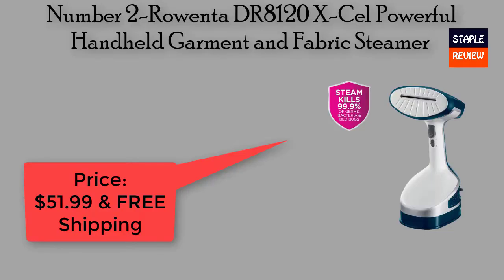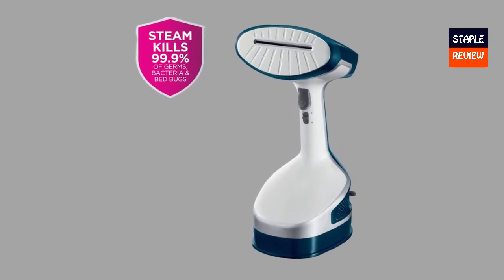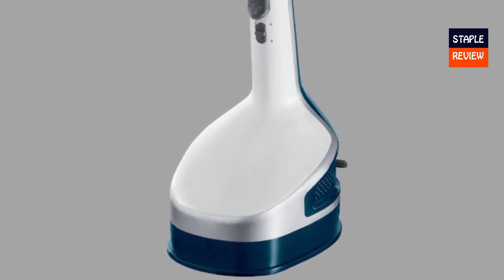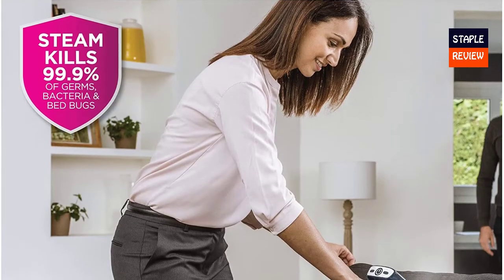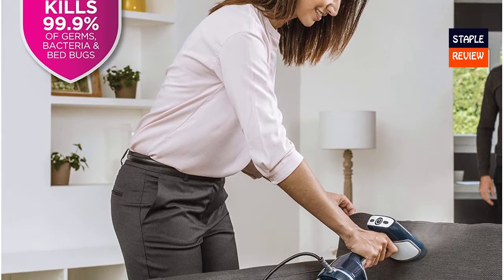Number two: Rowenta DR8120 XL Powerful Handheld Garment and Fabric Steamer. Price: $51.99 with free shipping. Fast and powerful — 1600 watts of power with 26 grams per minute of steam, and ready to use in just 40 seconds. Steam your clothes in no time. Kill 99.9% of bacteria with no chemicals — steam is a safe way to eliminate bacteria.